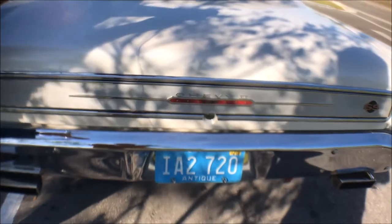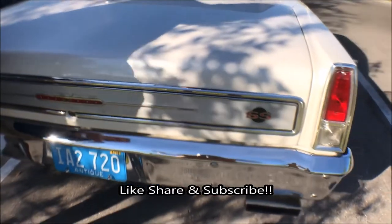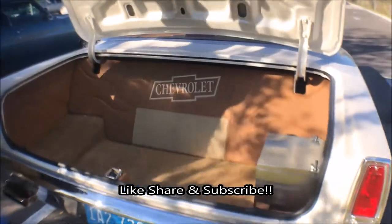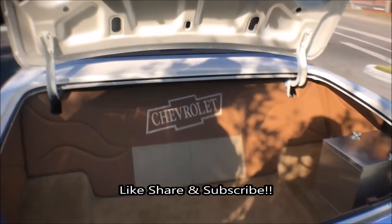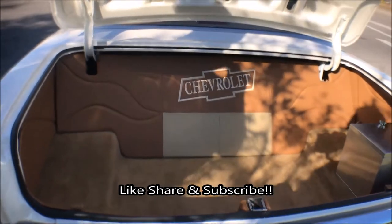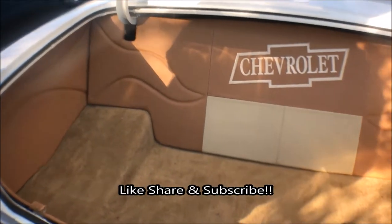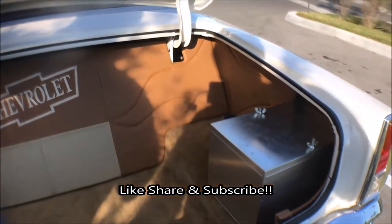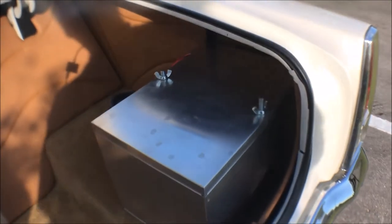Let me open the trunk for you. Wow, that is very well done. Jack's in Bristol, Tennessee did the interior and the trunk on this car — he does nice work. Spare tire, jack, everything is behind the custom work right here. You've got the battery stashed in the back — yes, the battery's in the trunk.